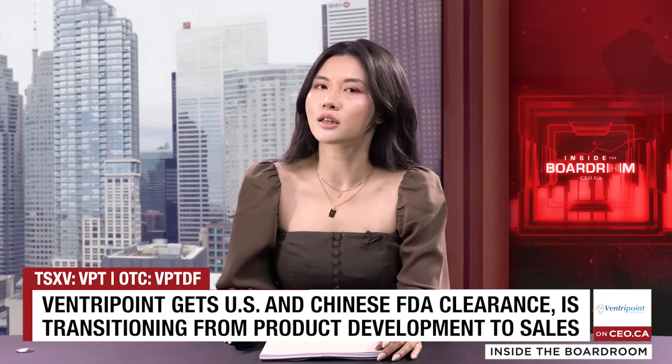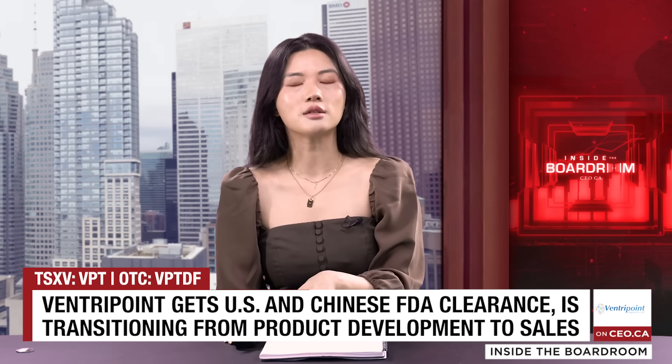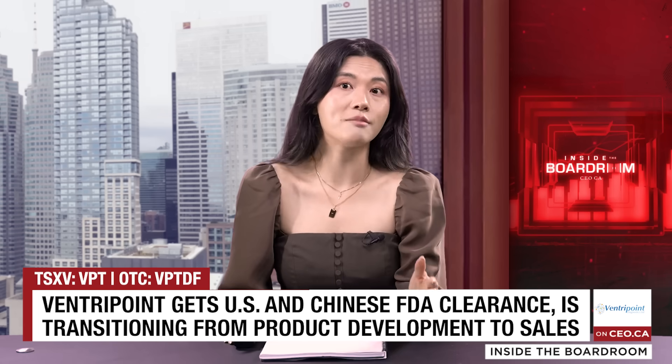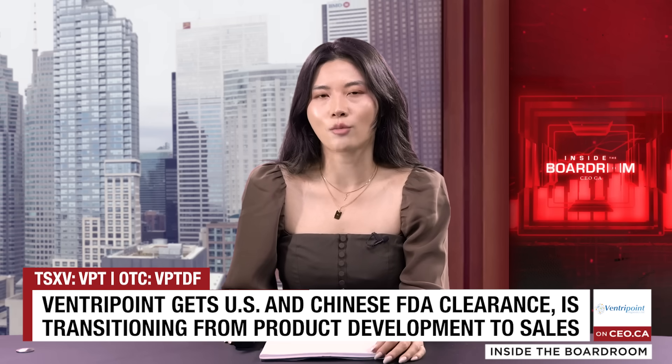Welcome back to CEO.ca. We've had Hugh McNaught of VenturePoint Diagnostics here on our show before, but this is an especially exciting time to be speaking with him again. VenturePoint has just received US FDA clearance for their software that plugs into existing ultrasound machines to deliver MRI quality heart measurements in a matter of minutes. We'll discuss commercialization in the US and China. Hugh, welcome back. Thank you for hosting me, and it's a pleasure to be here.